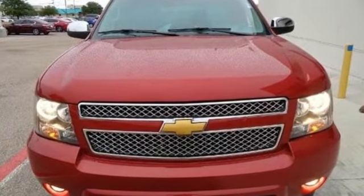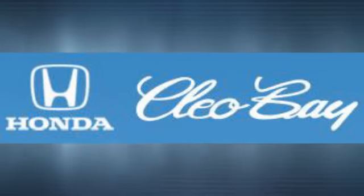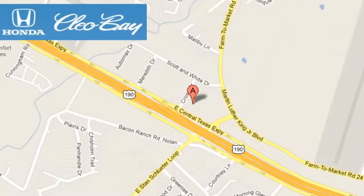Come in today. Clio Bay Honda is one of the premier Honda dealers. We're conveniently located at 3907 East Centex Expressway in Killeen, Texas.